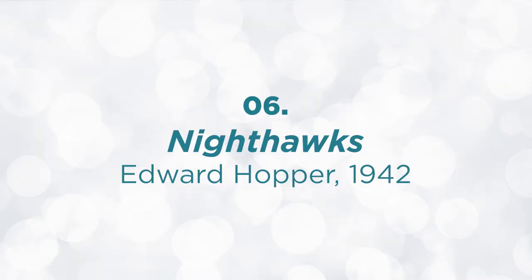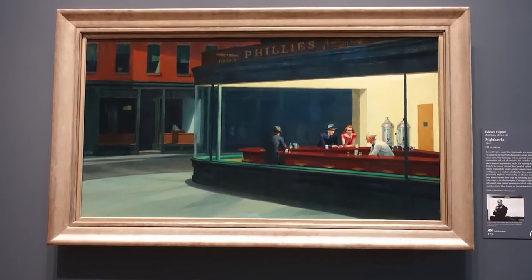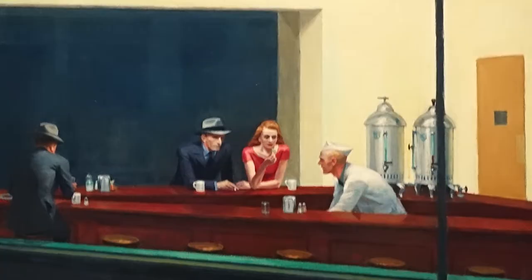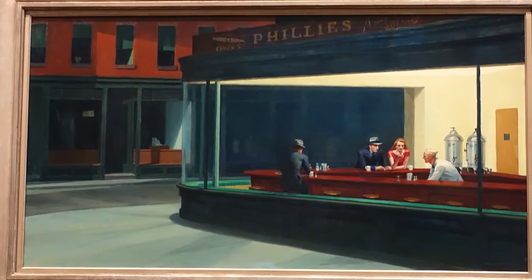Nighthawks by Edward Hopper, 1942. This is one of the best known paintings of the 20th century. Hopper took his inspiration from a restaurant on Greenwich Avenue in New York City. Fluorescent and artificial light was a new thing in the 1940s, and Hopper has a whole scene where that artificial light is prominent. The red-haired woman was actually modeled by his wife. Most people see this painting as a symbol of isolation — especially during the pandemic — but Hopper denies this, though he admits that maybe subconsciously he was speaking to the loneliness of being in a big city.